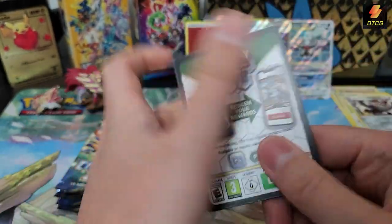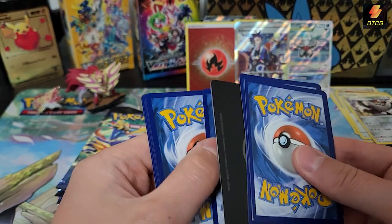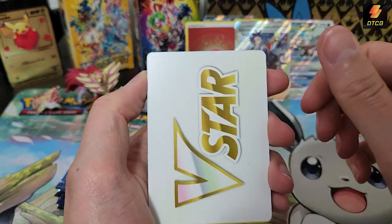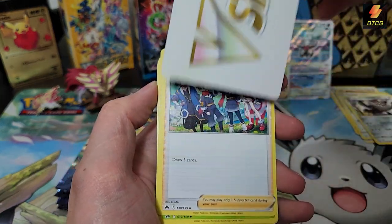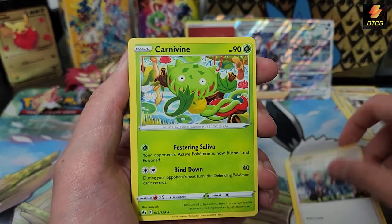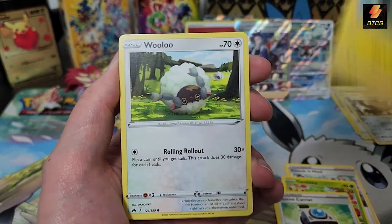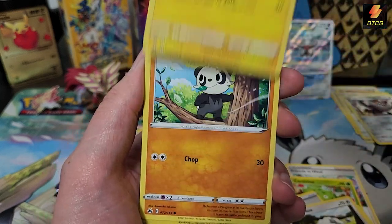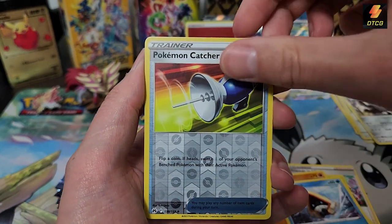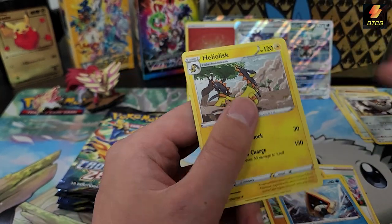I'm noticing with these pack openings that I keep pulling full art trainers — that's my thing now, just keep pulling the same full art trainers. V-Star marker again. Friends in Sinnoh, Adaman, Rescue Carrier, Helioptile, Nidoran, Pancham, Snow Runt, Pokémon Catcher, and Heliolisk as the rare.